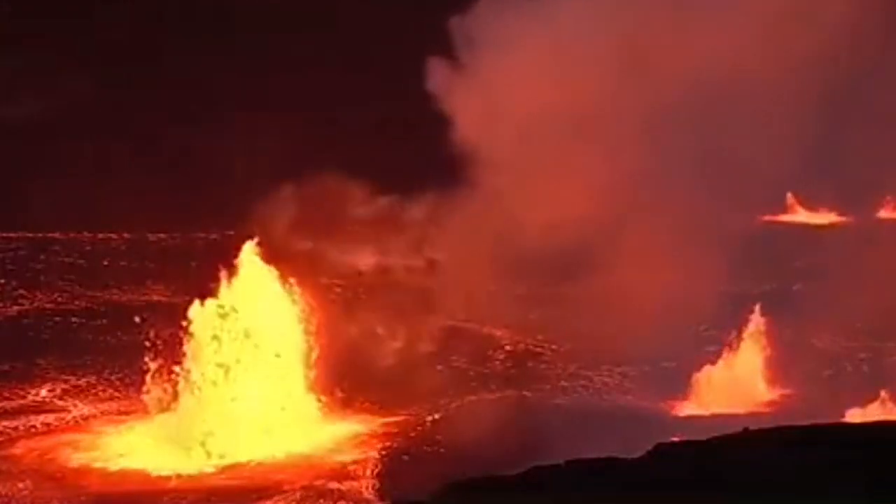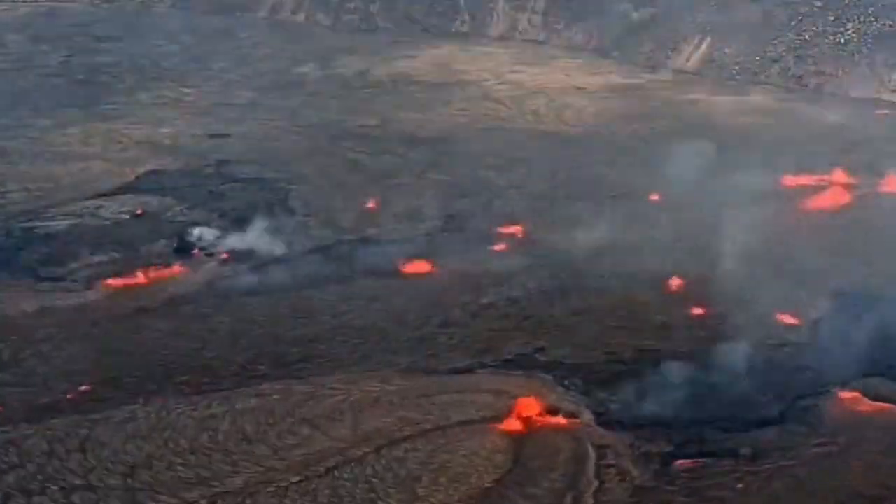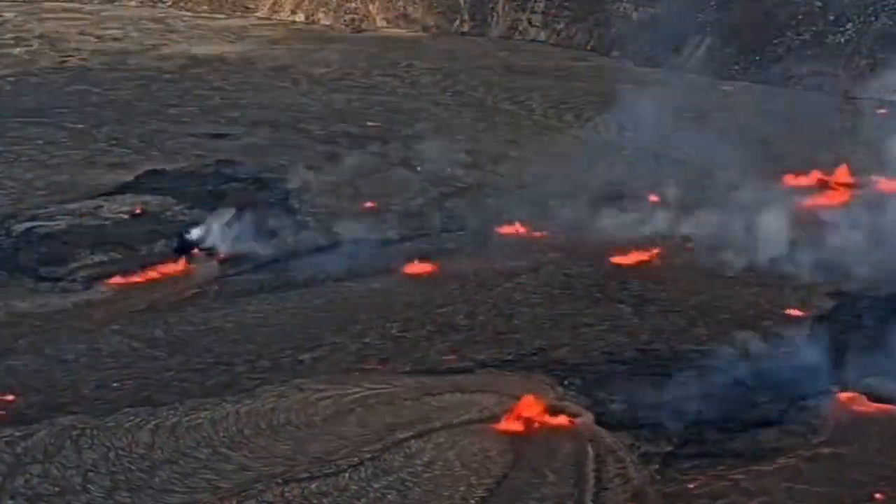Hello! The Moku'āweoweo crater of the Kilauea volcano on the Big Island of Hawaii has started to erupt. As you can see, the spattering of lava from within the crater is continuing at the moment.